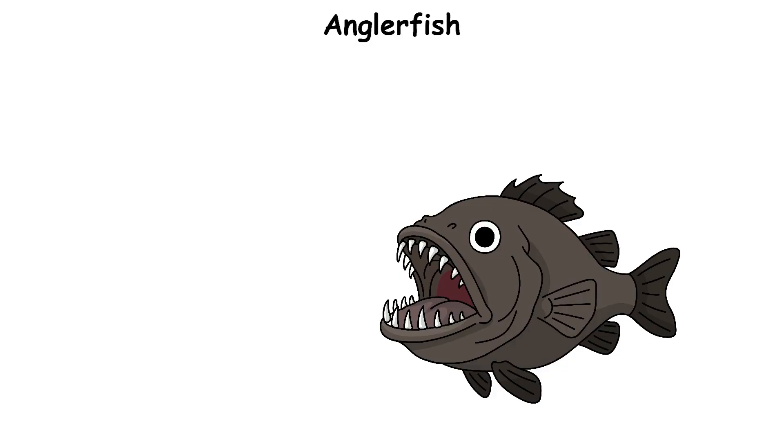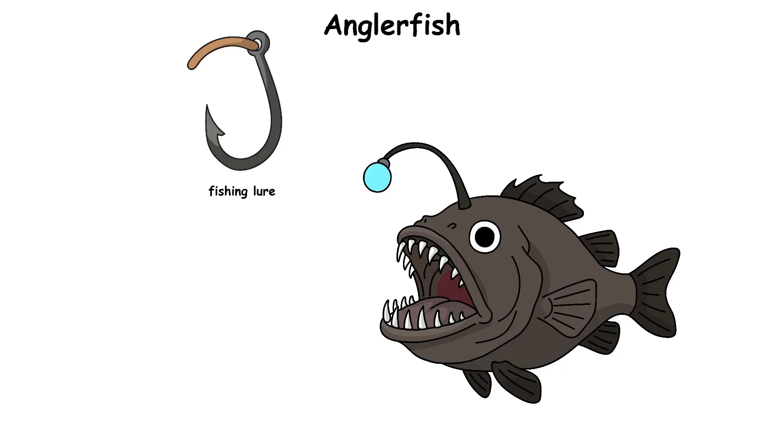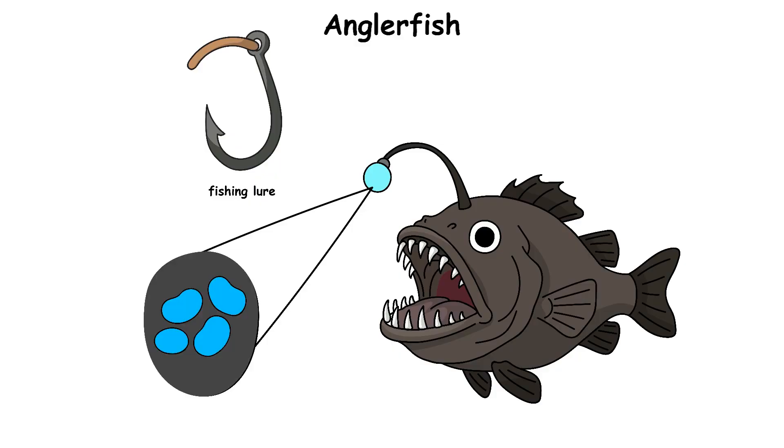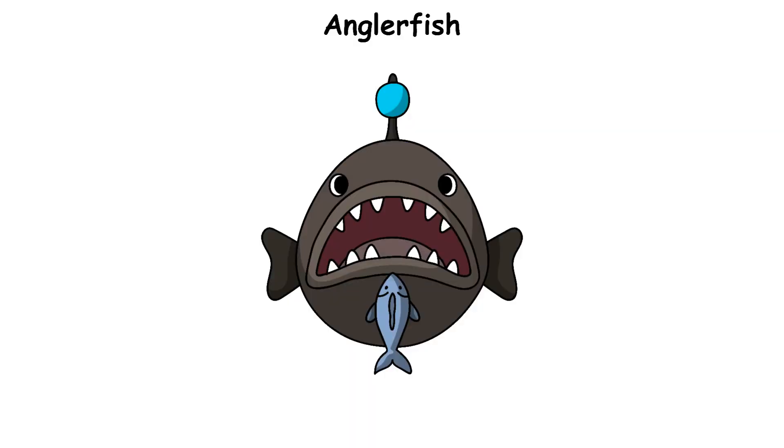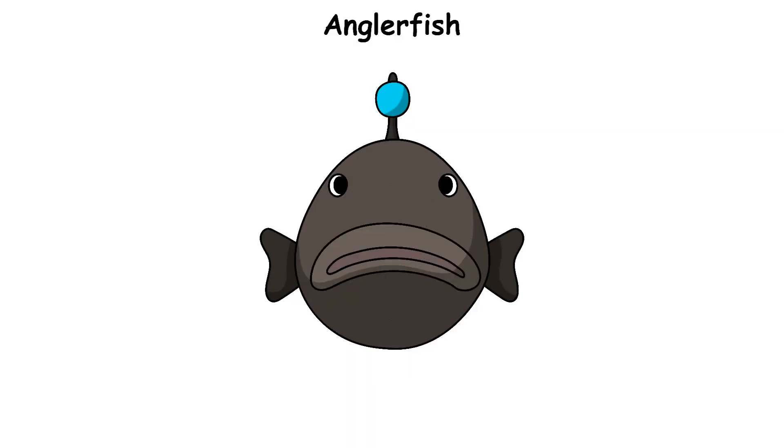On top of its head is a small glowing light that works like a fishing lure. The light is made by tiny living bacteria that shine in the dark. When another fish swims close to the light, thinking it might be food, the anglerfish opens its large mouth and quickly pulls the prey inside.